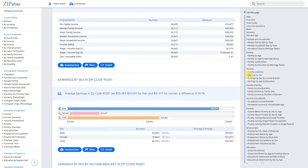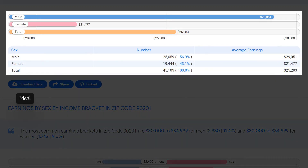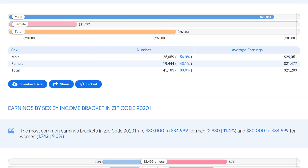In zip code 90201, the median earnings for individuals were $25,283, with males earning slightly higher at $29,051 and females earning significantly lower at $21,477. This creates an income gap of 26.1 percent, highlighting the disparity in earnings between genders. Efforts should be made to address this income gap and ensure equal pay for both men and women in this community.